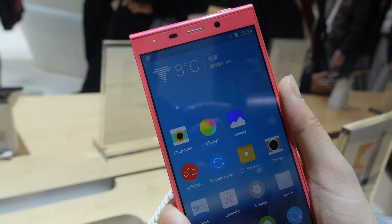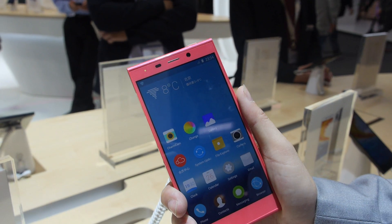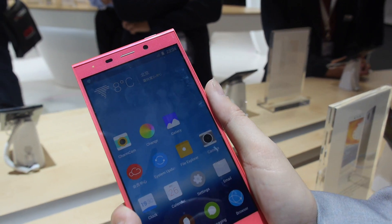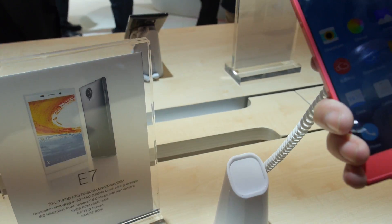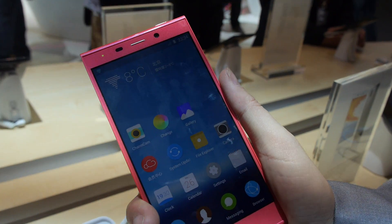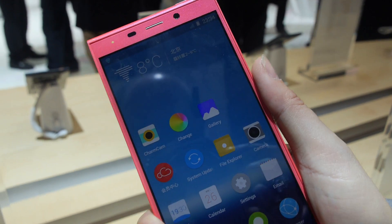So here we have the Joni E7, the Joni E-Life E7, which is the flagship model from the camera. This is a full smartphone made for shooting.